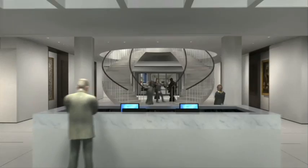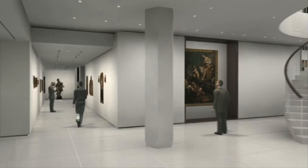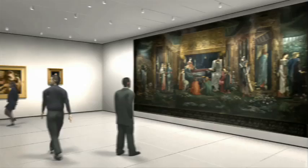Ponce, Puerto Rico. Otoño 2010. La institución cultural de más renombre en la isla reabre sus puertas para darnos la bienvenida en un ambiente transformado, diseñado para enriquecer la experiencia educativa y emocional del encuentro con el arte.